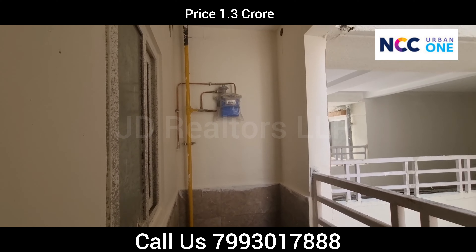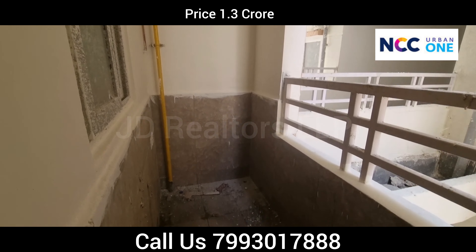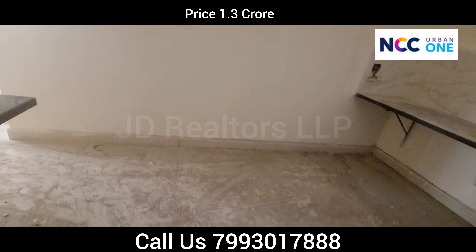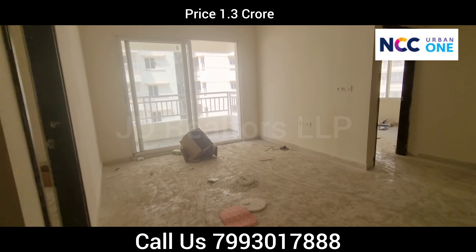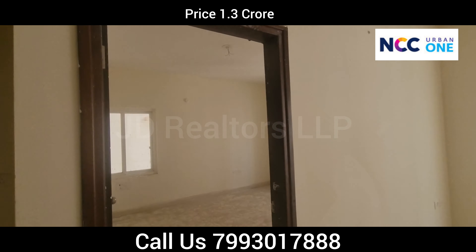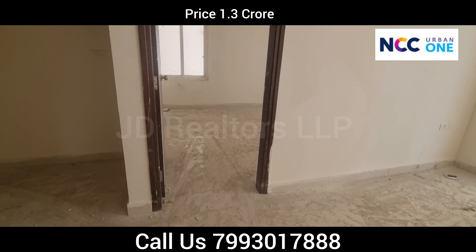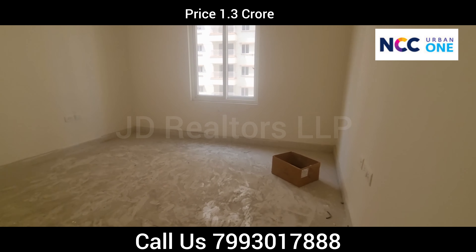NCC is providing an LPG connection here — your LPG meter is on that side. The corridor leads to three complete bedrooms each with attached washrooms. Now we are moving into the master bedroom. Light is very good across all corners of the flat.